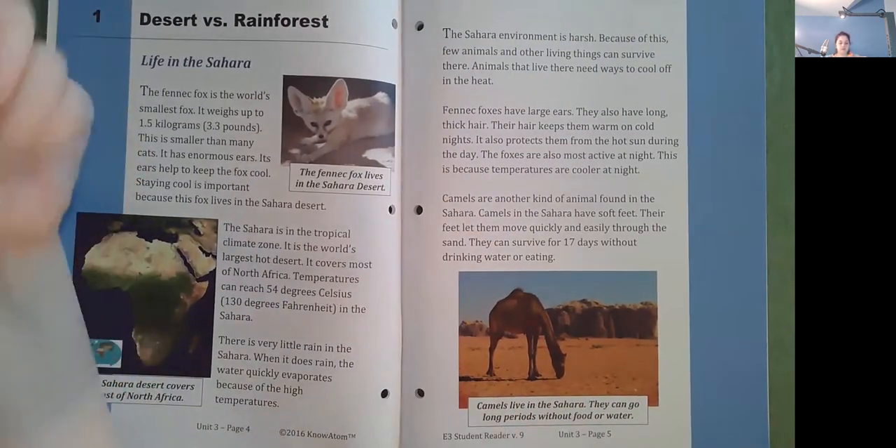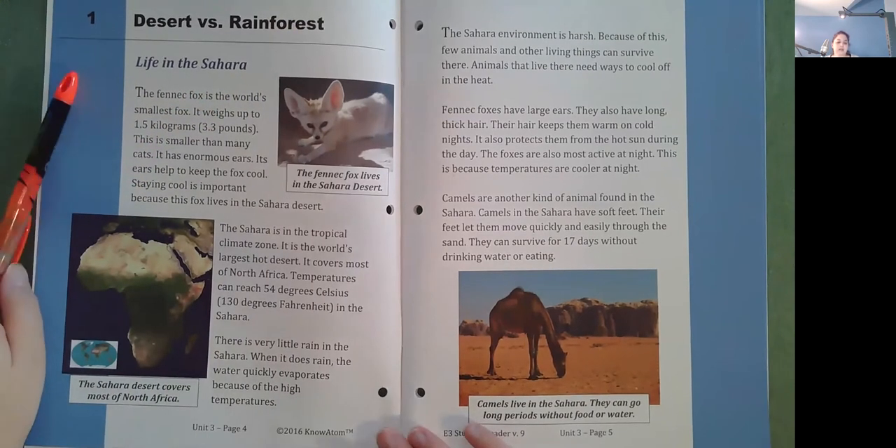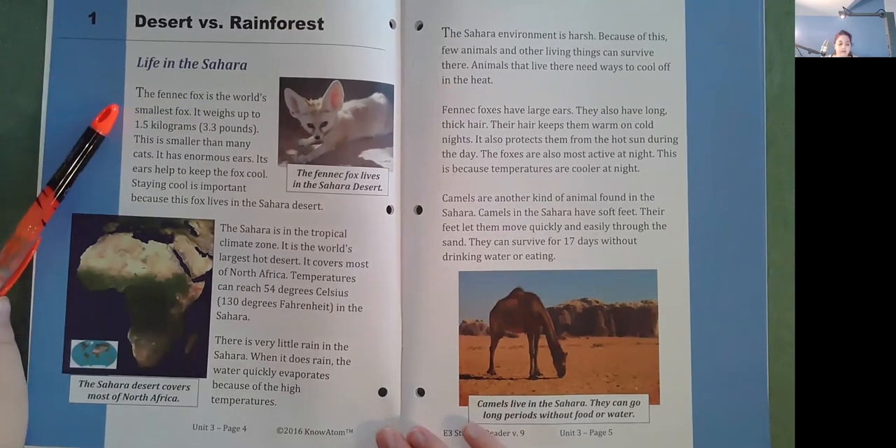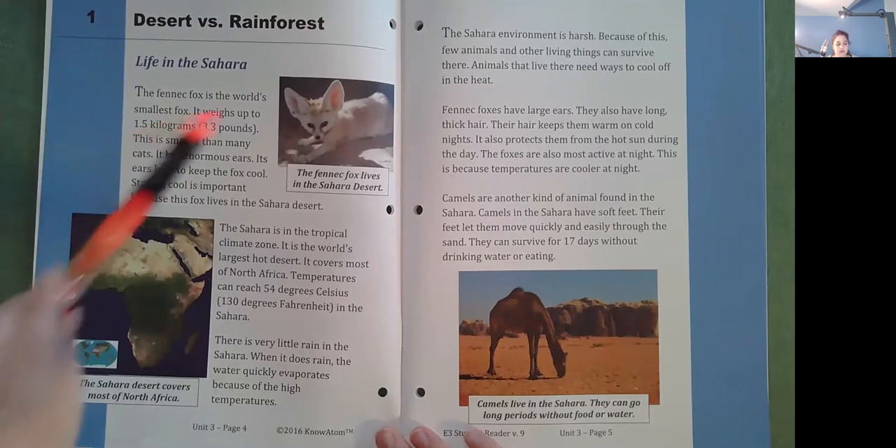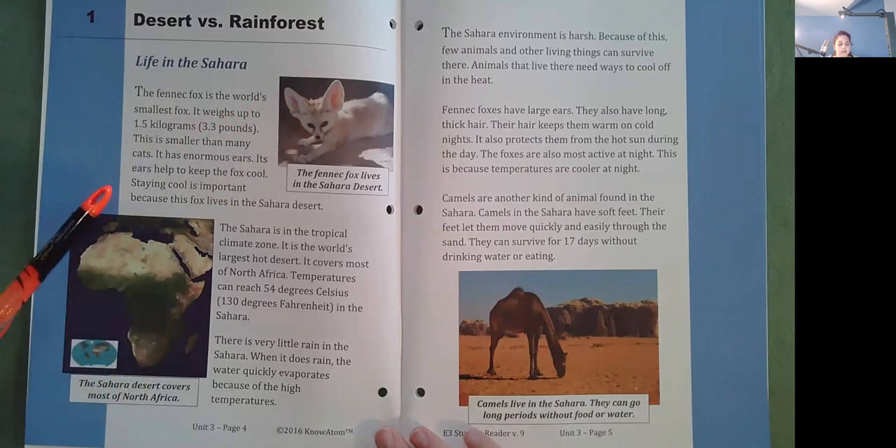Desert vs. Rainforest. Life in the Sahara. The fennec fox is the world's smallest fox. It weighs up to 1.5 kilograms or 3.3 pounds. This is smaller than many cats. It has enormous ears, and its ears help to keep the fox cool.